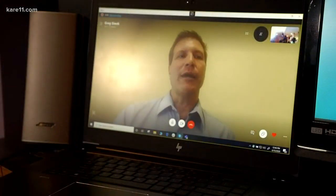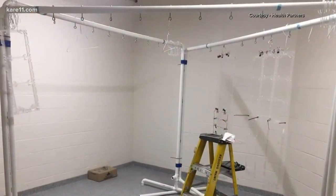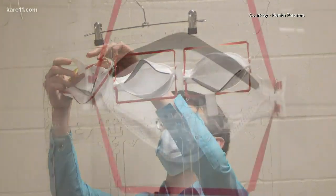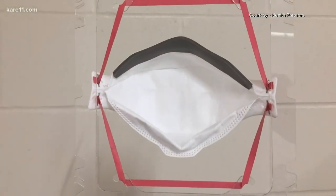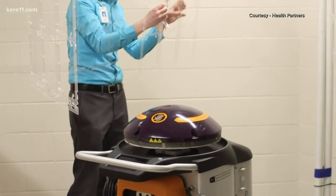In terms of how we're using them, we've designed a specific room for cleaning of the masks. We use PVC pipes as well as special stands that allow the masks to be expanded so that they have full exposure to the UV light, and then they're rotated after five minutes so the whole mask gets treated.